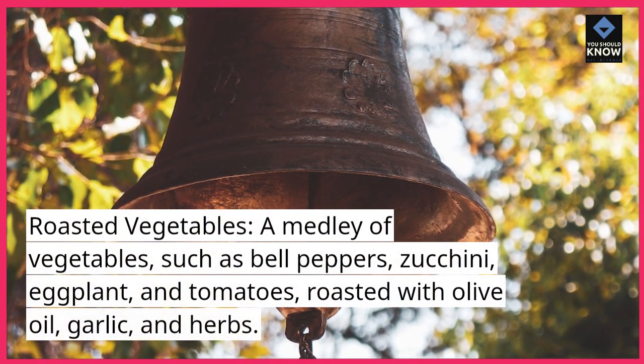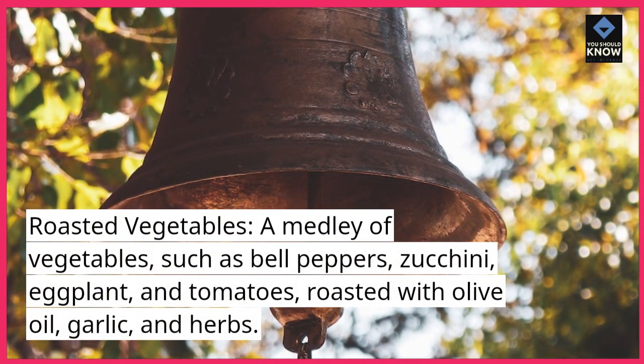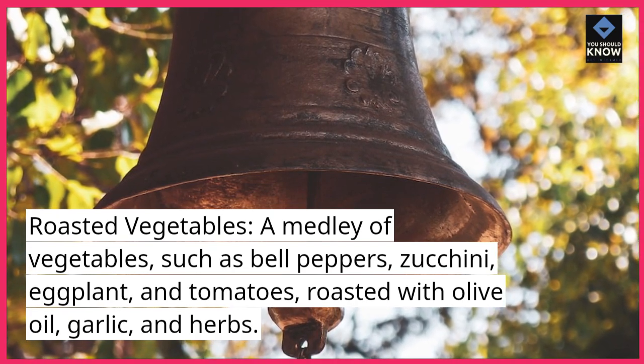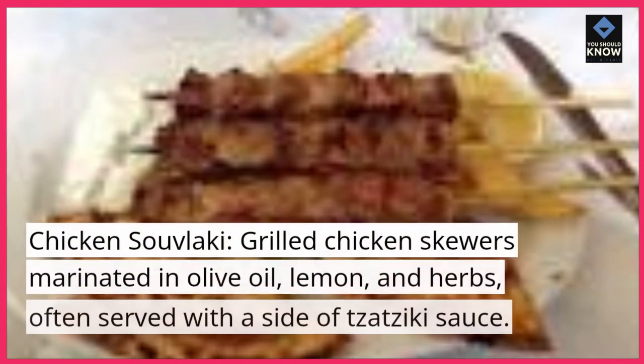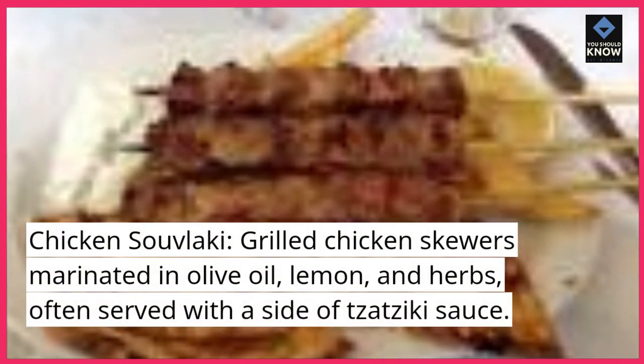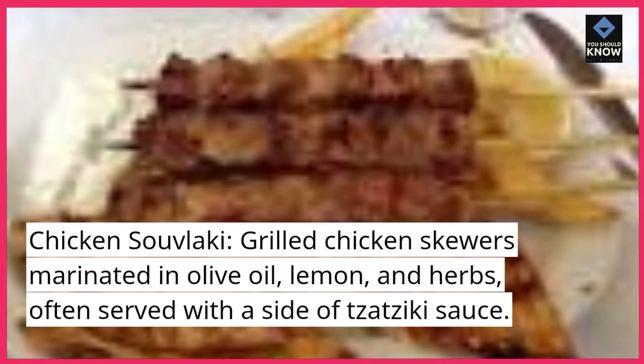Roasted vegetables: a medley of vegetables such as bell peppers, zucchini, eggplant, and tomatoes, roasted with olive oil, garlic, and herbs. Chicken souvlaki: grilled chicken skewers marinated in olive oil, lemon, and herbs, often served with a side of tzatziki sauce.